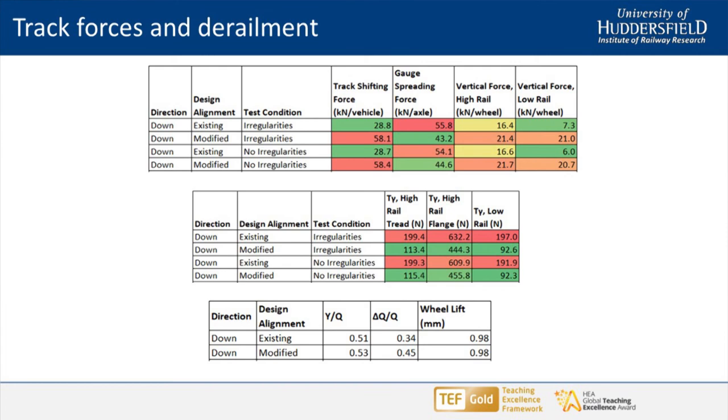Running at higher cant efficiency, we'd expect track shifting forces to go up — we're going around a circular curve more quickly, lateral accelerations are higher, so lateral forces on the track will be higher. Gauge spreading forces reduce a little because you're putting more force on the high rail. Vertical forces increase a little as the vehicle is compressed more towards the ballast. T-gamma actually improves — those involved with rolling contact fatigue know that running at higher cant efficiency is one of the primary mitigations for RCF, so this is essentially an RCF-friendly track design. Derailment indices showed nothing very concerning.